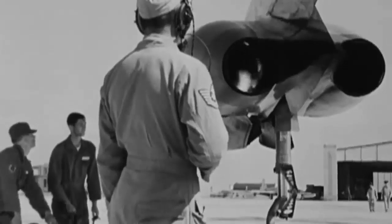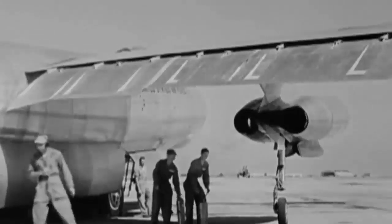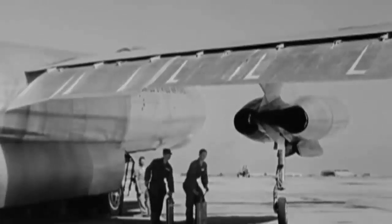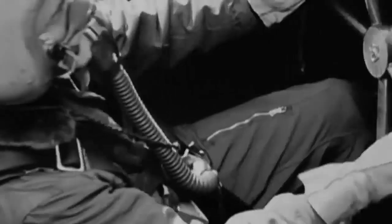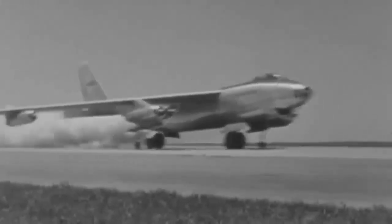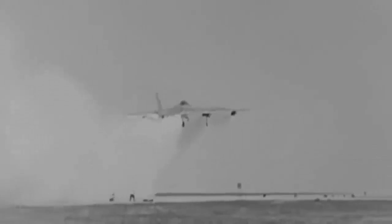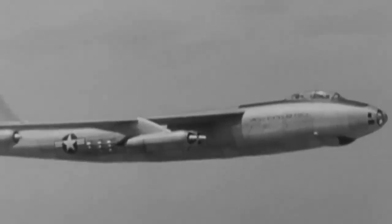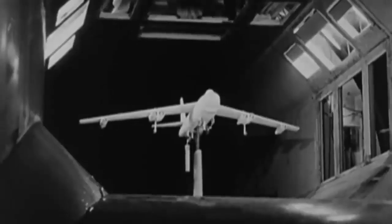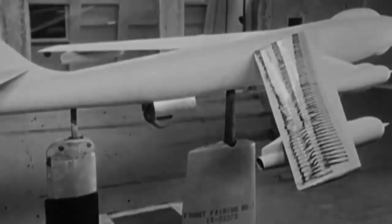Forty-four years after the Wright brothers' inaugural flights, on December 17, 1947, the first B-47 prototype took to the air after four years of development. Test pilots Robert Robbins and Scott Ostler departed Boeing Field in Seattle and traveled to Moses Lake Airfield in central Washington state, covering the distance in 27 minutes in the air.